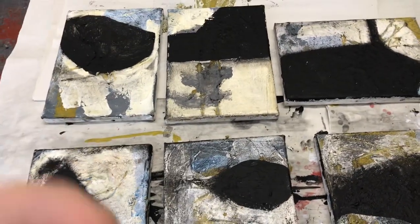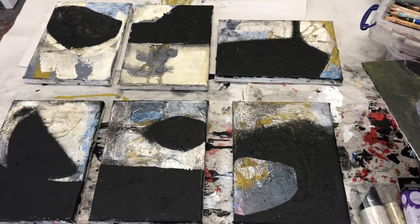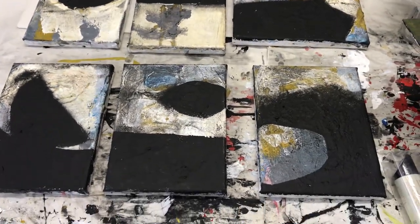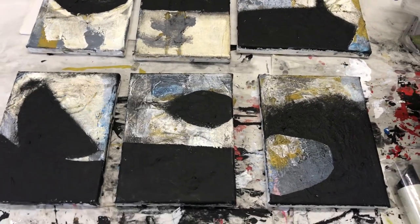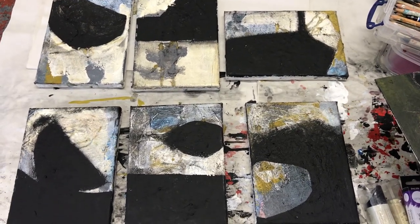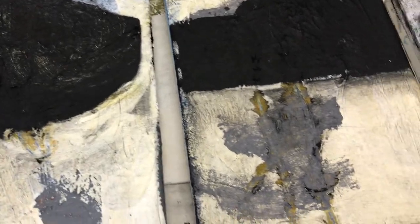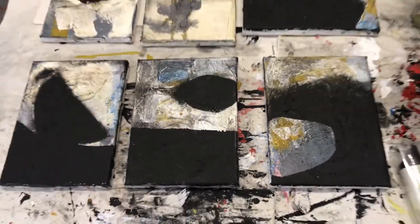Anyway, that's your Tuesday studio video visit. I hope you're well, happy and inspired. I hope you enjoyed this closer look at these small works. If you have any questions about these pieces or anything about the way I create my art, feel free to leave me a comment. Please do like, subscribe, share, and comment on my Tuesday studio video visits — that helps me and helps more people find this type of content. Thank you so much for joining me, take good care, and we'll see what next week brings!